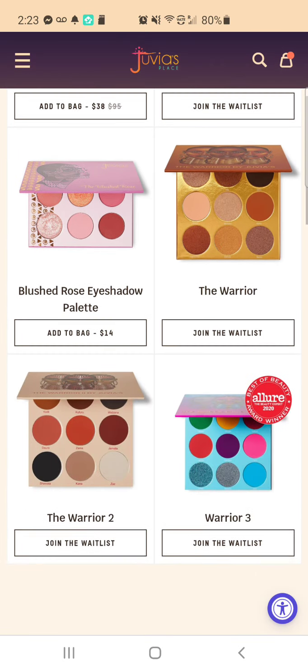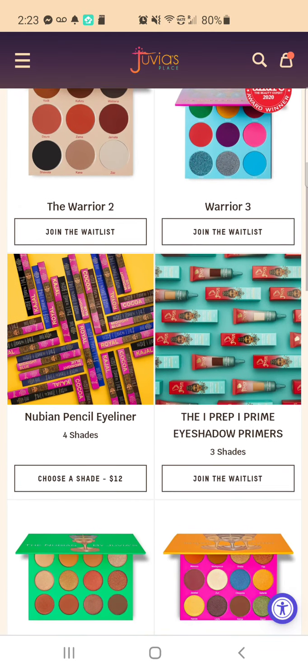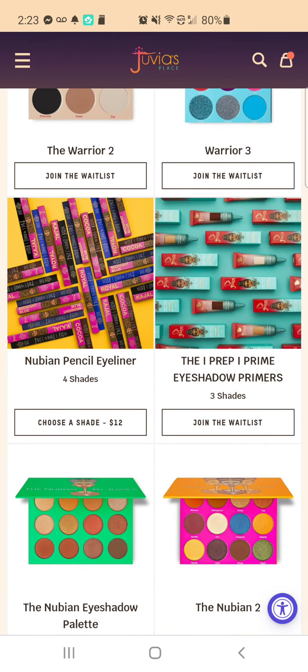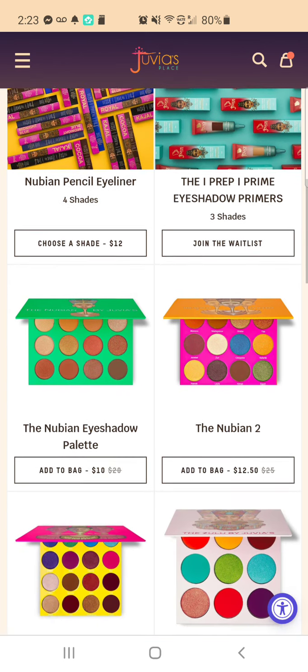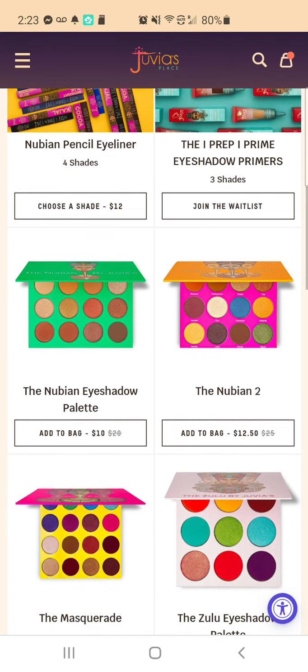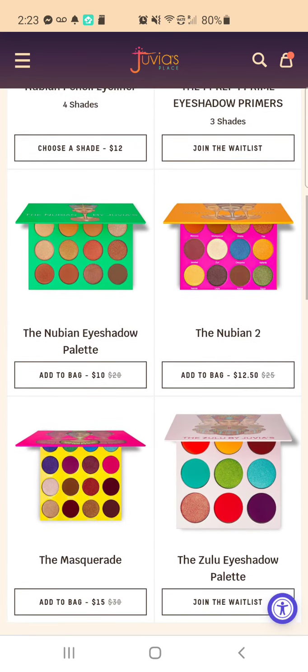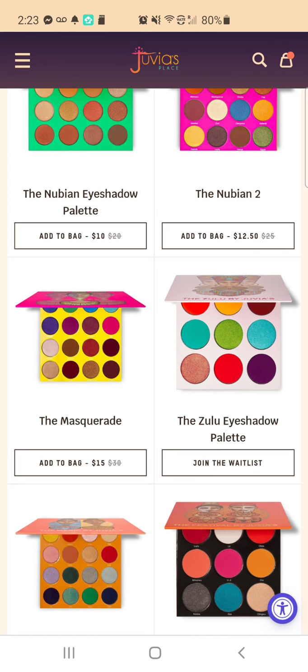Just say hi — I hope everyone is doing great, hope you all had a great weekend, and hope you have a great week. There's the Nubian 2 that's on sale for half off. All of these — I've been wanting the Zulu too, but every time I look it says join the wait list.